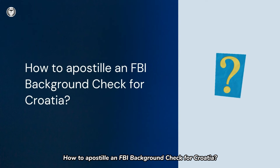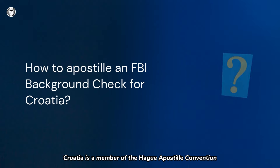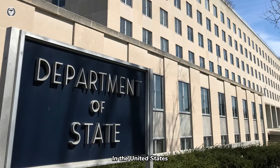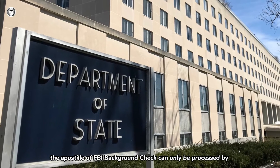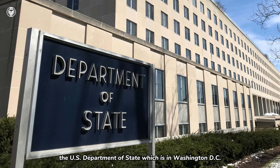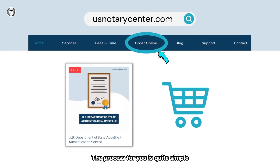How to apostille an FBI background check for Croatia? Croatia is a member of the Hague Apostille Convention. An FBI background check destined for Croatia needs to get an apostille first. In the United States, the apostille of an FBI background check can only be processed by the U.S. Department of State, which is in Washington, D.C. The process for you is quite simple.